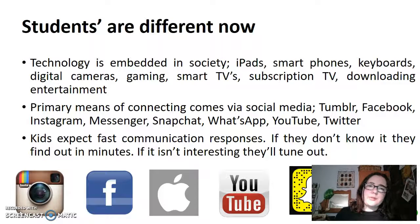The primary means of people connecting and socializing these days is actually online through things such as Tumblr, Facebook, Instagram, Messenger, Snapchat, WhatsApp, YouTube, Twitter — and I'm sure I'm missing at least half a dozen of those.